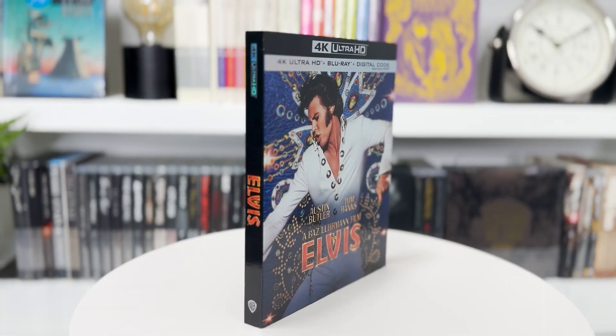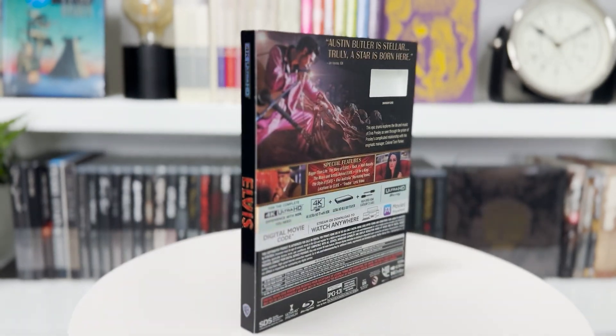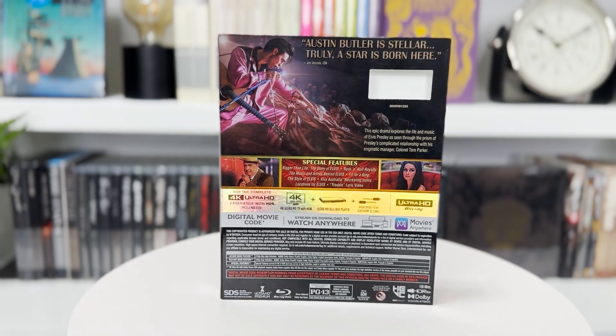That same day I also picked up Elvis. It wasn't in my top 10 from last year, but I enjoyed it more than I expected. It was on sale for only $15 at Best Buy. I talked to Grace about it and she said just get it, it's only $15. Love the 4K slipcover on this — though it's only a black spine, which I don't love, since I already have so many black spines back there.